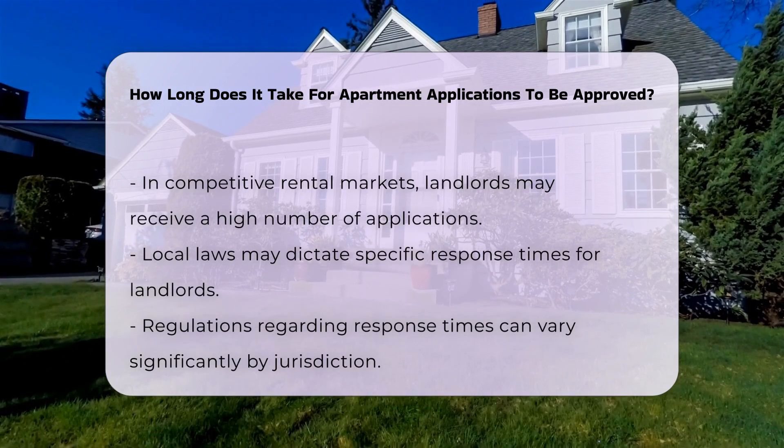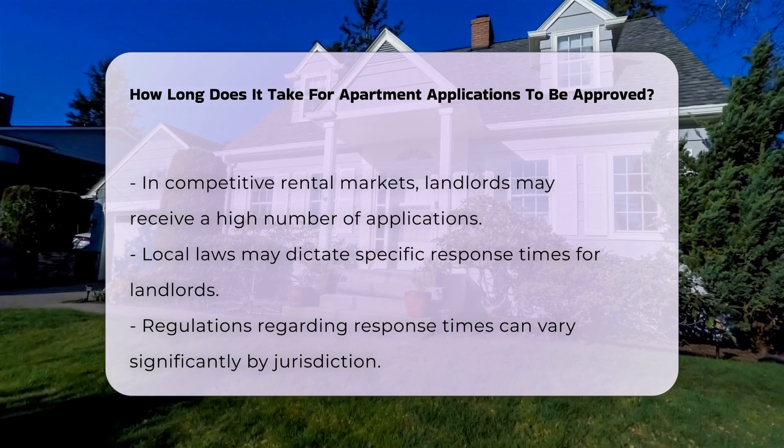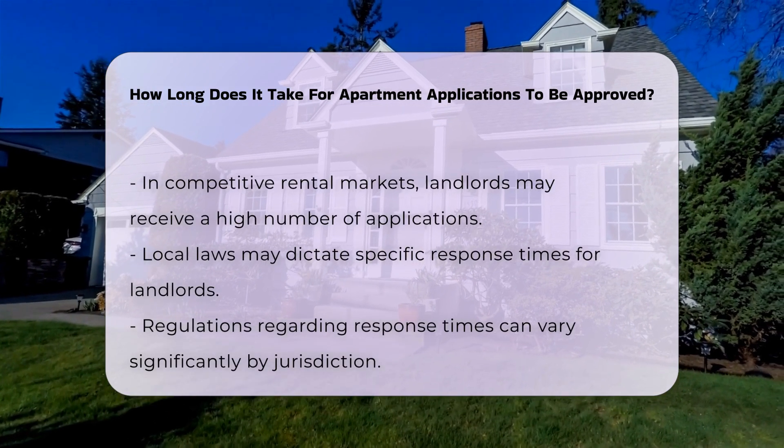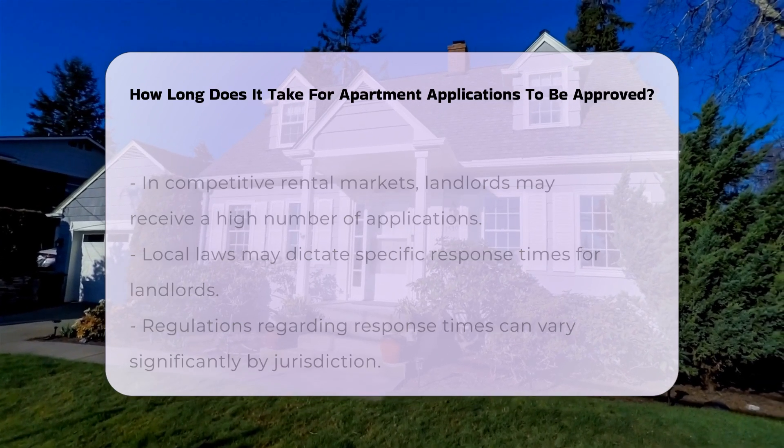Local laws may also play a role in the approval process. Some jurisdictions have regulations that require landlords to respond within a specific time frame. However, this can differ widely from one area to another.